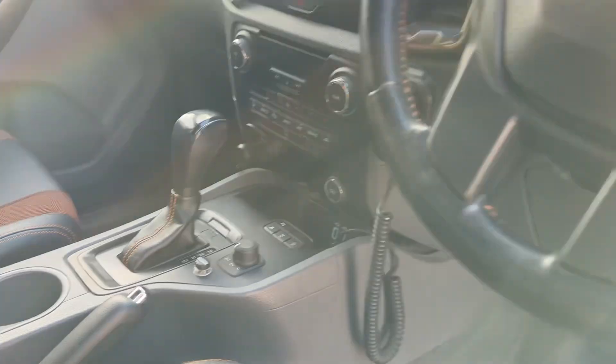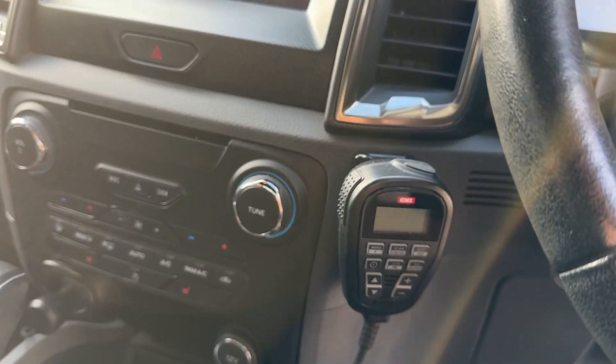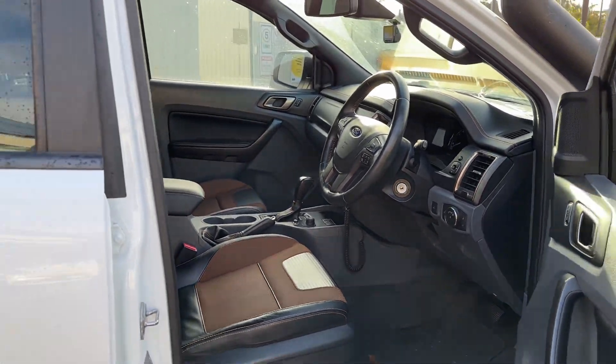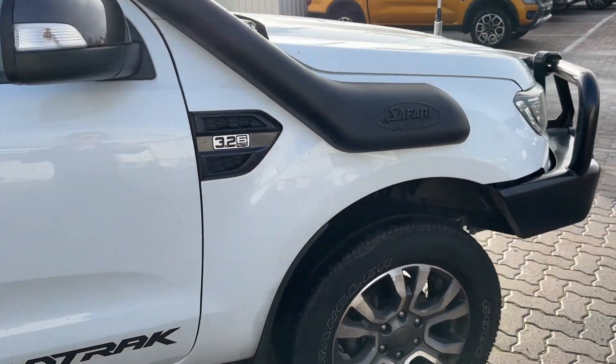Two genuine keys. As you'll see, brake controller, got the UHF, everything like that. So this one is all ready to go, especially for someone who's looking to maybe do some touring, or it could be work and play.